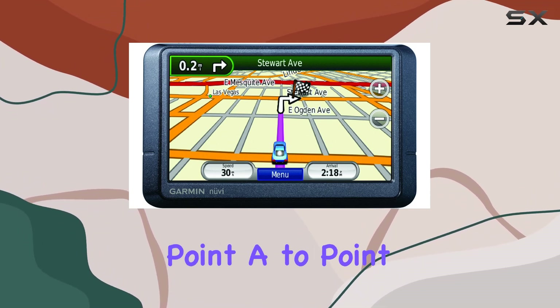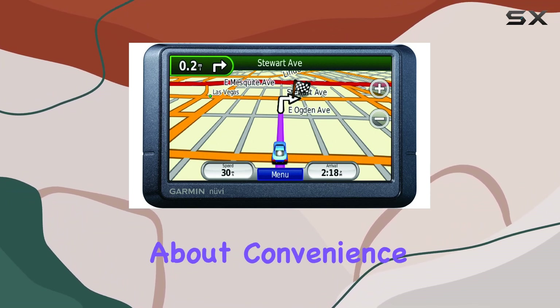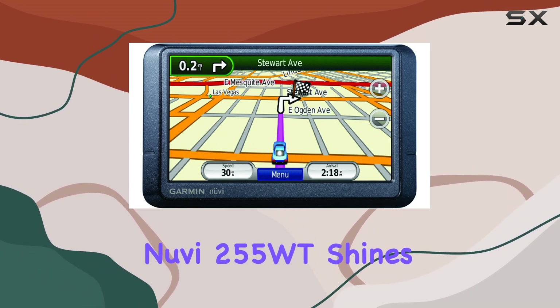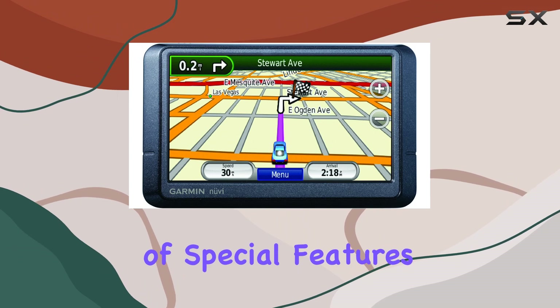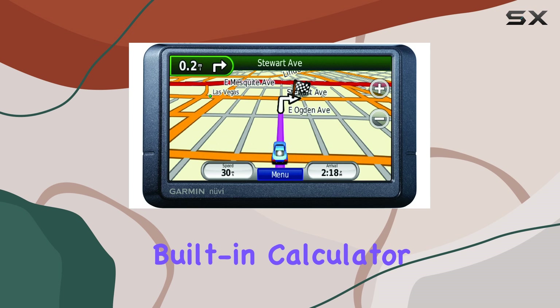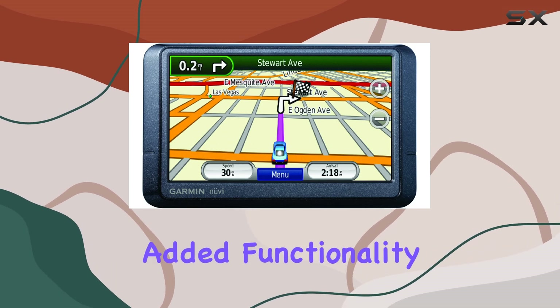Navigation isn't just about getting from point A to point B — it's also about convenience and safety. That's where the Garmin Nuvi 255 WT shines with its array of special features. Need to quickly calculate a route or check the time? This device has a built-in calculator and clock for added functionality.